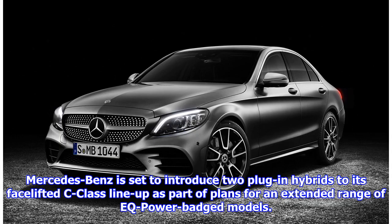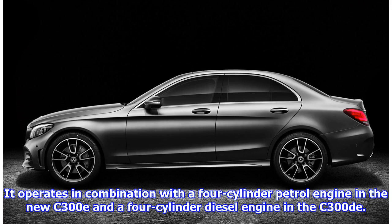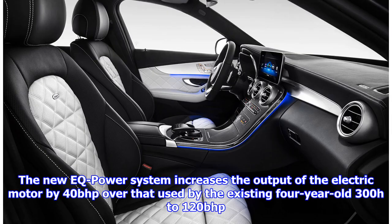Mercedes-Benz is set to introduce two plug-in hybrids to its facelifted C-Class lineup as part of plans for an extended range of EQ power-badged models. The electrified drivetrains are based around a new hybrid system, operating in combination with a four-cylinder petrol engine in the new C300E and a four-cylinder diesel engine in the C300DE. The new EQ power system increases the output of the electric motor by 40 bhp over the existing four-year-old 300h, to 120 bhp.